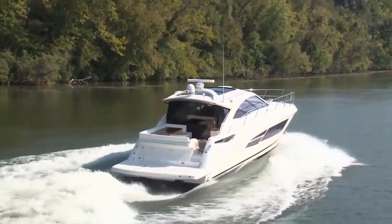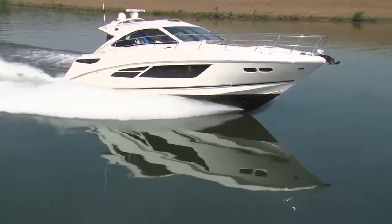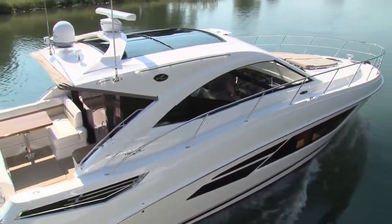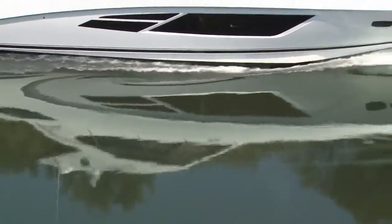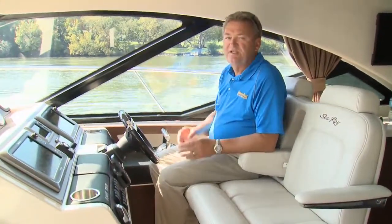Getting underway demonstrated the power and torque of the Cummins diesels. Cruise speed was a very respectable 26.9 miles per hour at 2,600 RPM. Spending time slowly cruising the Tennessee River gave me a feel for the 510 that was positive — this was a big express cruiser that would be a joy to run for hours on end. If big, bold, and luxurious are characteristics you're looking for, Sea Ray's new 510 Sundancer is an express yacht you should be looking at.